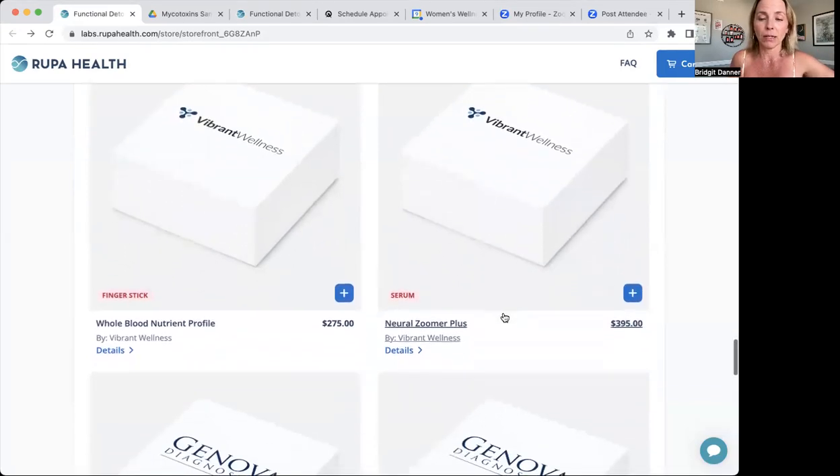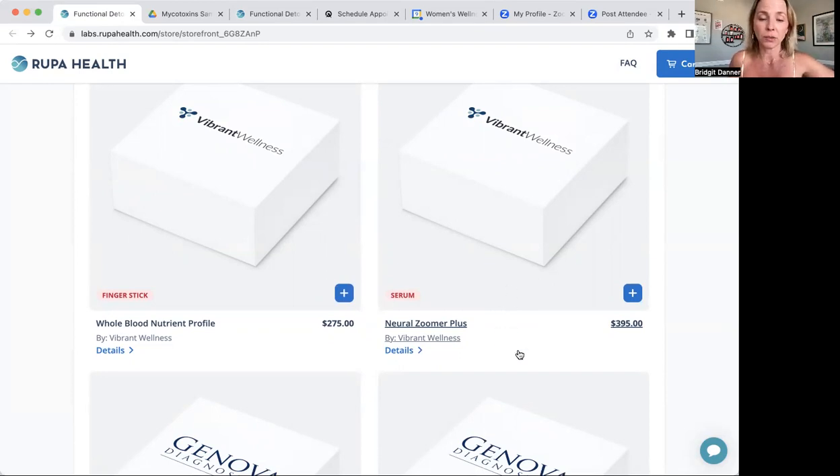The Neural Zoomer Plus is an amazing test if you're having any kind of neurological issues — twitching, memory loss. It tests a whole pile of antibodies to the brain involved in things like Alzheimer's or brain infections that have crossed the blood-brain barrier. It also tests the blood-brain barrier itself. So anything brain-related you're worried about, even for long-term health and prevention, this Neural Zoomer is great.